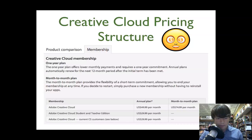Here is the Creative Cloud membership pricing from Adobe's website. For a one-year annual plan, the full Creative Cloud suite — which includes all the programs like Photoshop, Illustrator, InDesign, Premiere Pro, and all that good stuff — is $49.99 per month. So if you commit to paying $49.99 per month for a whole year, you get it for 50 bucks a month.